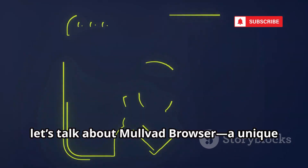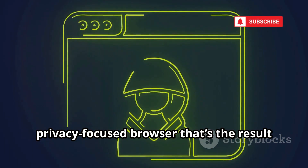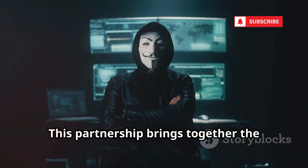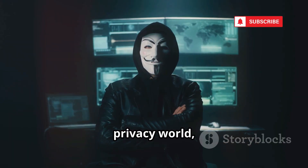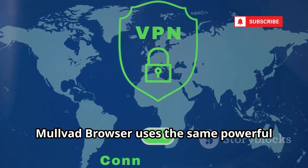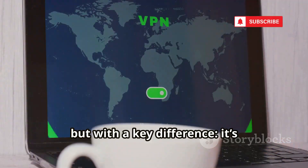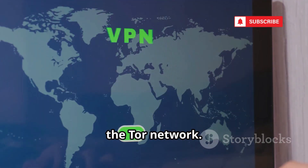Next up, let's talk about Mulvad Browser — a unique privacy-focused browser that's the result of a collaboration between the Tor Project and Mulvad VPN. This partnership brings together the expertise of two major players in the privacy world, aiming to deliver a browser that's both secure and user-friendly. Mulvad Browser uses the same powerful anti-fingerprinting technology found in the Tor Browser, but with a key difference: it's specifically designed to be paired with a VPN, rather than routing your traffic through the Tor network.